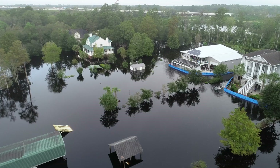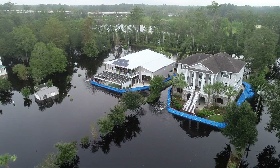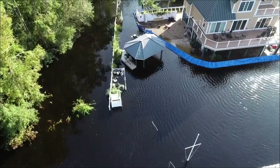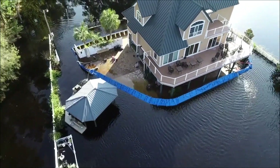But for a few prepared homeowners, things looked different. Two houses on Renata Lane in Myrtle Beach and one along the Atlantic Intracoastal Waterway had taken proactive steps to stay dry.